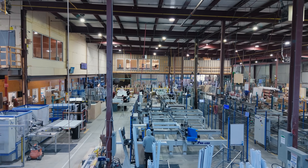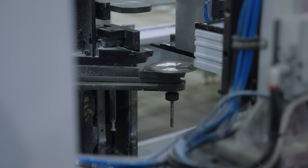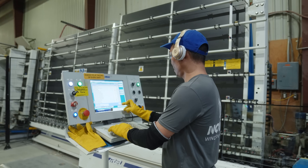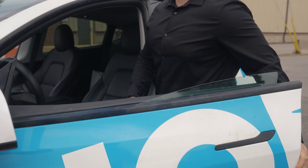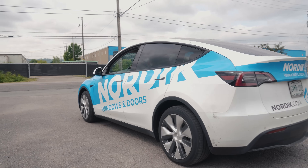We can't on one hand say we want to save the environment by producing these high-efficiency windows, but then drive around in gas-guzzling vehicles. We've converted to an electric fleet, so most of our sales team, our service team, and even our installers are driving electric or, at the very least, hybrid vehicles so that we can lower our impact on the environment in our day-to-day operations.